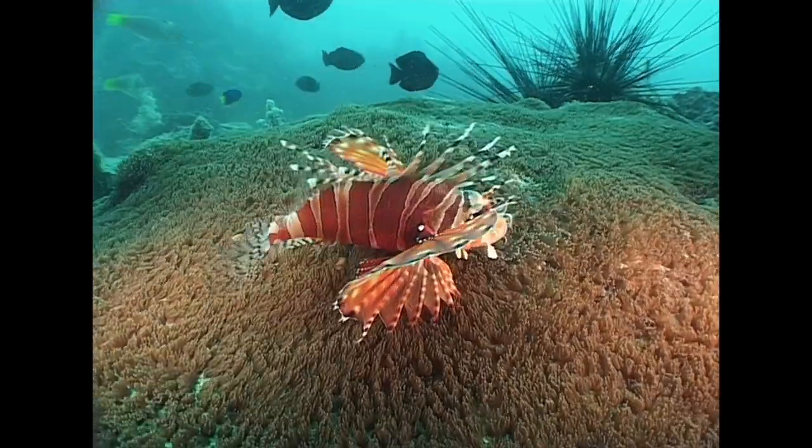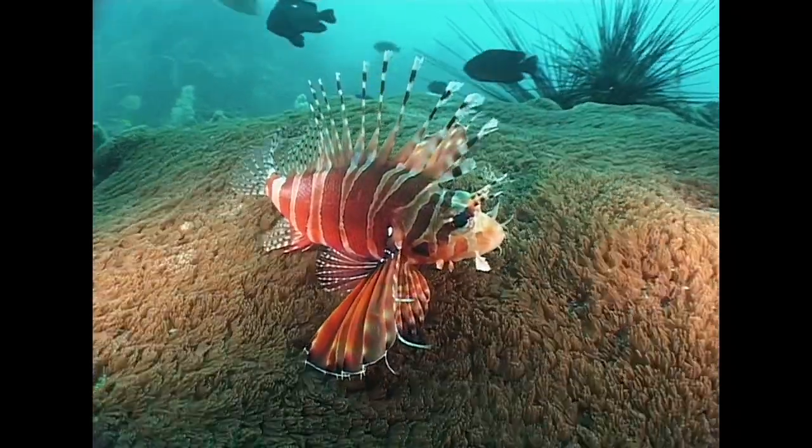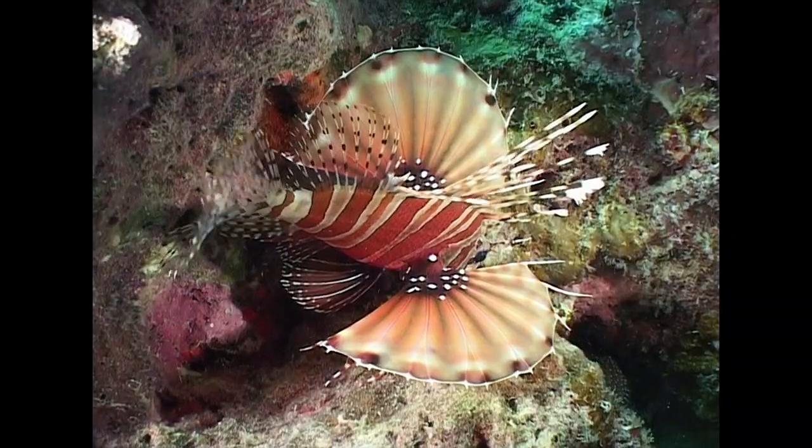The distinctive pectoral fins of the zebra lionfish are a delight for underwater photographers, but a deterrent to predators.